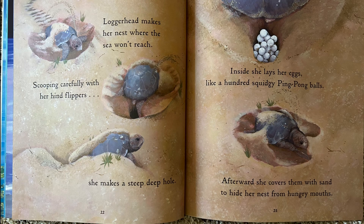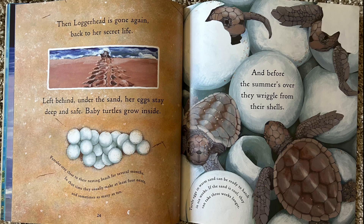Loggerhead makes her nest where the sea won't reach. Scooping carefully with her hind flippers, she makes a steep, deep hole. Inside, she lays her eggs like a hundred squidgy ping-pong balls. Afterwards, she covers them with sand to hide her nest from hungry mouths. The loggerhead is gone again, back to her secret life. Left behind under the sand, her eggs stay deep and safe. Baby turtles grow inside.